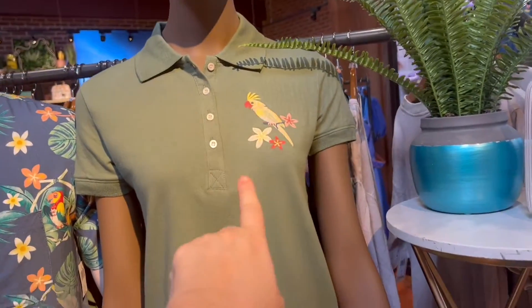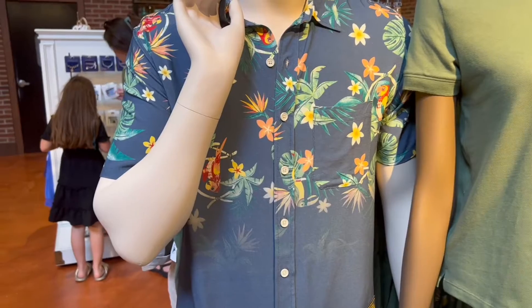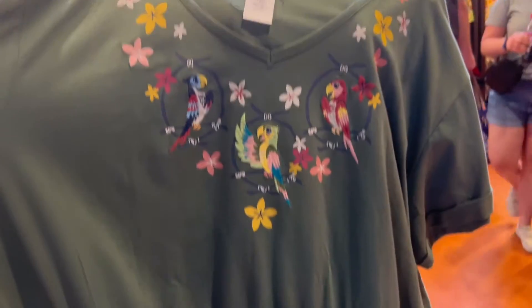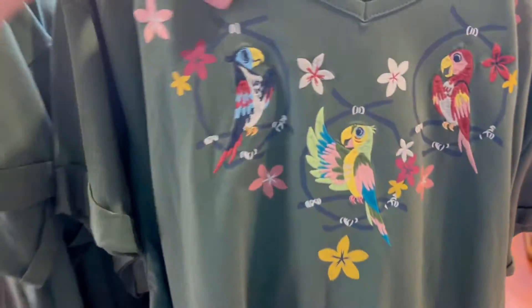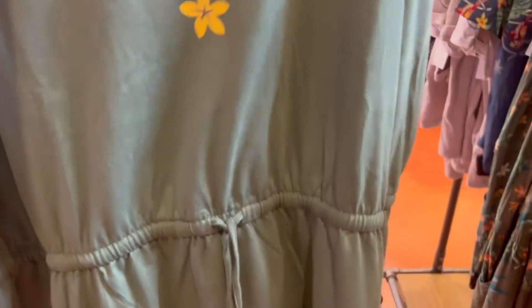They have the women's polo which has one of the female singing birds and the Tiki Room logo on it for $49.99. They went all in on the Tiki Room — they have a Tiki Room embroidered t-shirt dress with pockets. This is only $55 — that's not bad at all, like the cheapest thing you're going to find in here. And the men's shirt is $59.99.